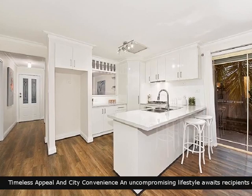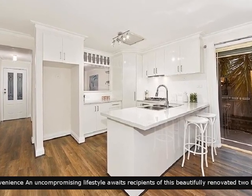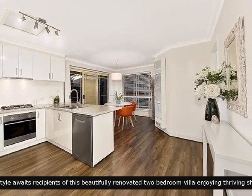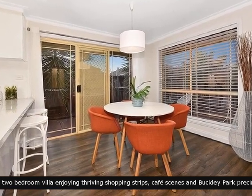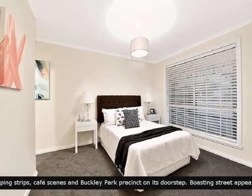It comprises of a nicely appointed kitchen with everything a cook could want. Beautifully presented bedrooms offering plenty of space for all.